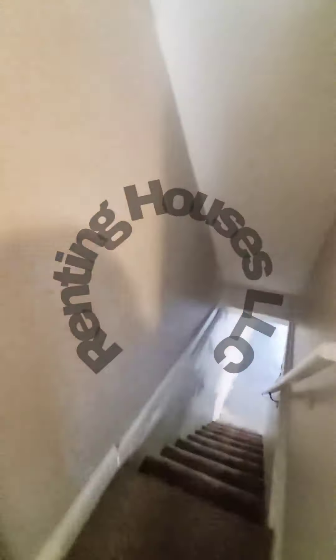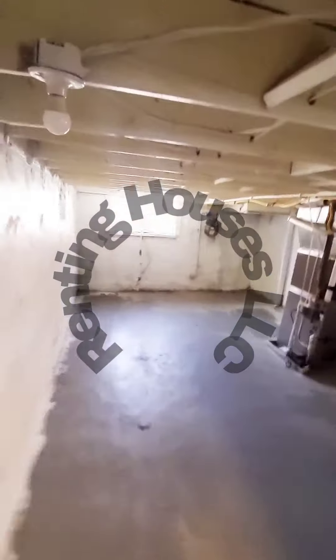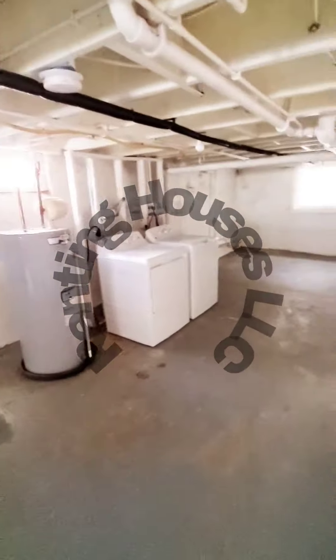The basement is going to be unfinished, pretty much used for storage. We do have a washer and dryer down here as well, plenty of storage space, and access to the rear yard.